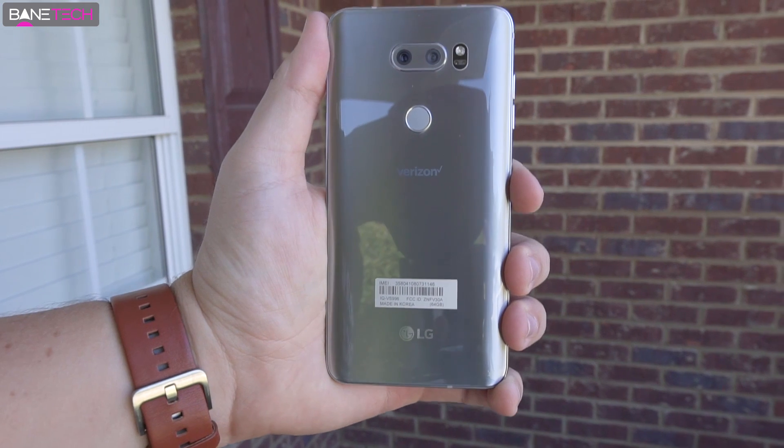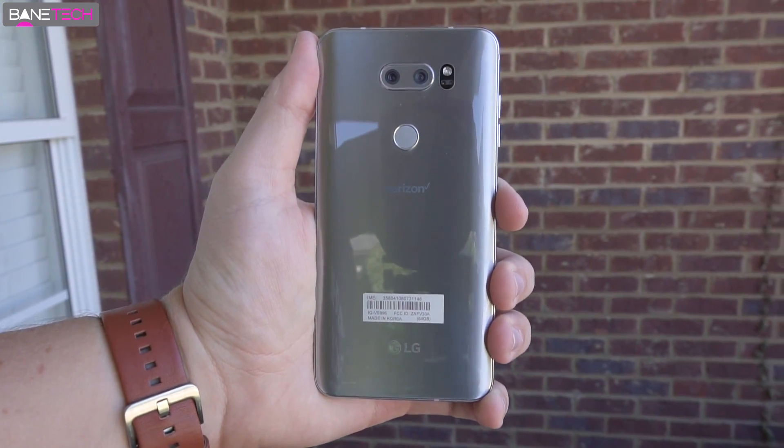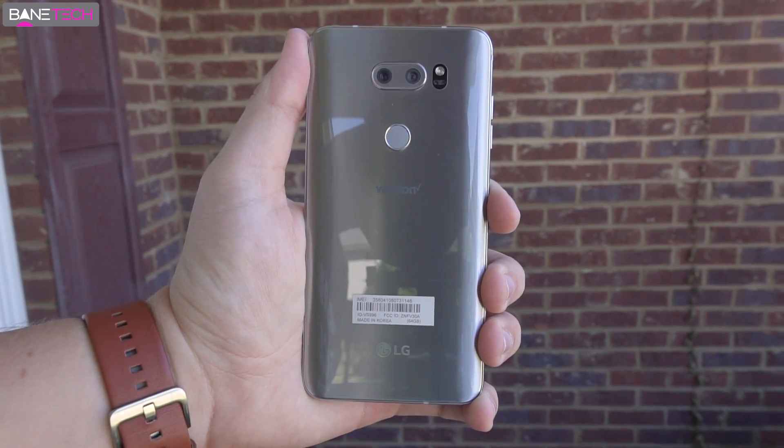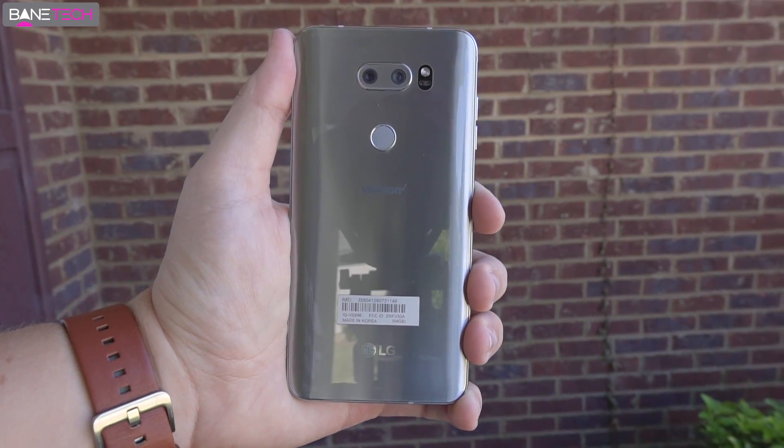The LG V30 is definitely one of those devices that you should take notice of if you're interested in getting a new smartphone, especially if you're sold on an LG product. The V series is the best that they put out. The G series does well and they've come a long way since a few years ago, but if you really want an LG device, the V series is the way to go.